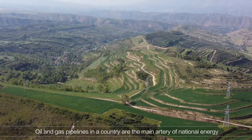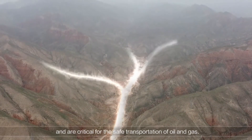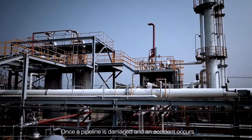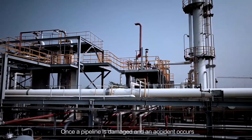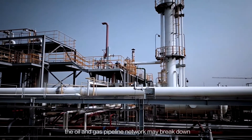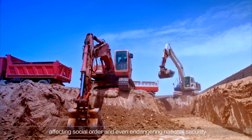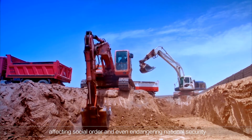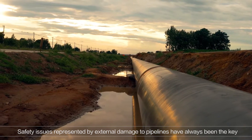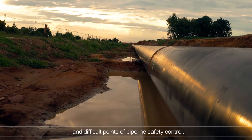Oil and gas pipelines in a country are the main artery of national energy and are critical for the safe transportation of oil and gas. Once a pipeline is damaged and an accident occurs, the oil and gas pipeline network may break down, affecting social order and even endangering national security. Safety issues represented by external damage to pipelines have always been the key and difficult points of pipeline safety control.